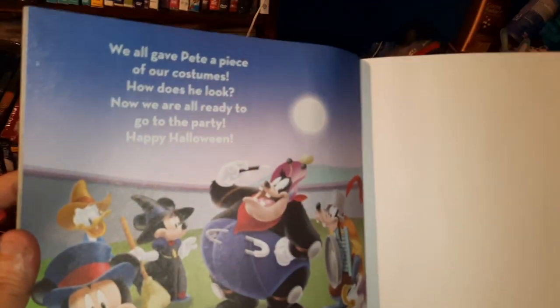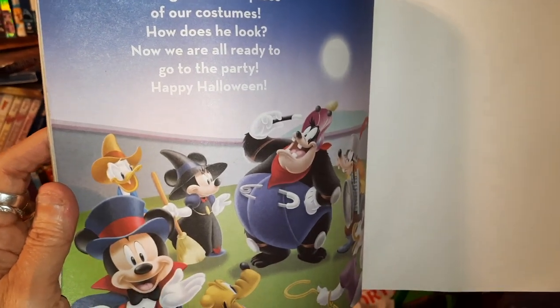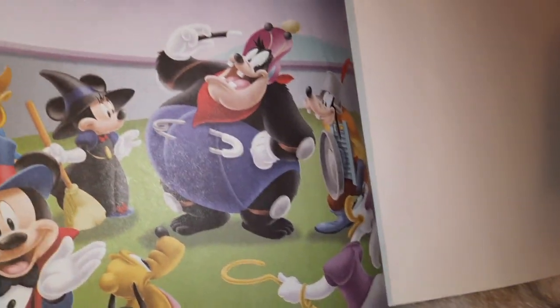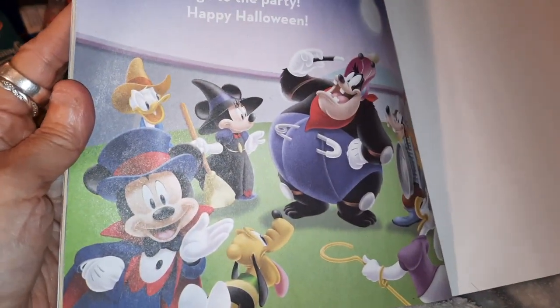You think he's sad because he didn't get a costume? We all gave Pete a piece of our costumes. How does he look? Now we are ready to go to the party. Happy Halloween! So all of them gave a piece of their clothing from their costumes, and now he is all ready to go. And he got him a costume.